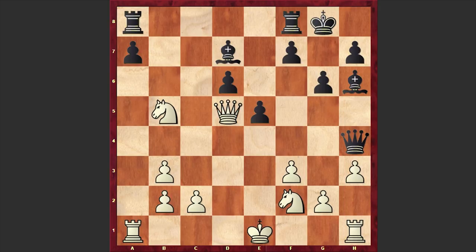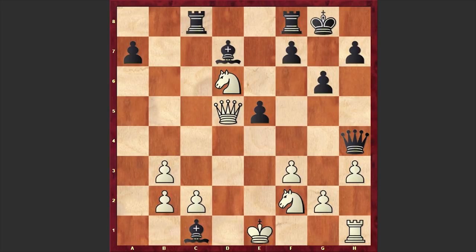But Tani missed his chance, covered his king, and after Bxh6 made another strange move Qd5, after which Nakamura played Rc8. In this position Tani blundered his rook, and once Nakamura captured on c1 the game was over.